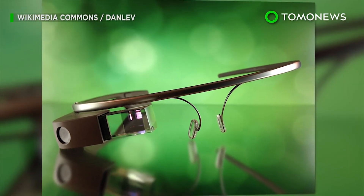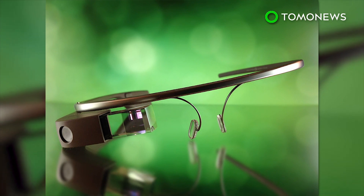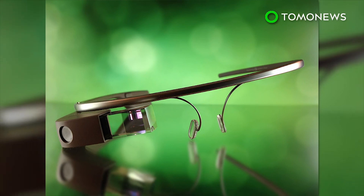Google's earlier creation, Google Glass, is also equipped with a camera system and comes with a price tag of $1,500. It's not yet clear how the patented baseball cap camera system would be priced.